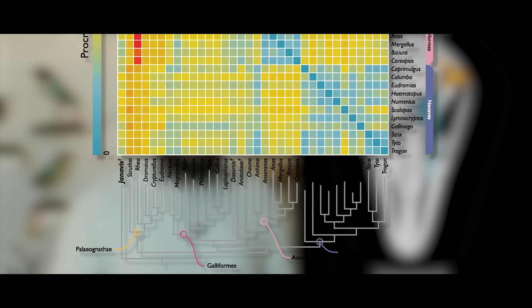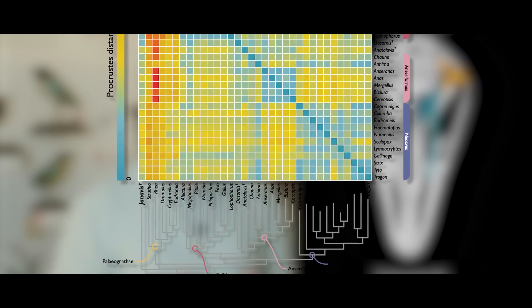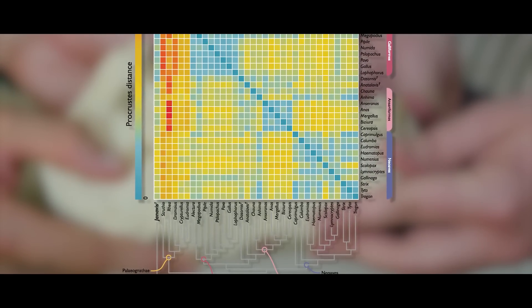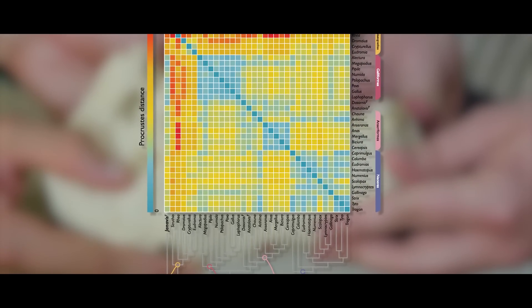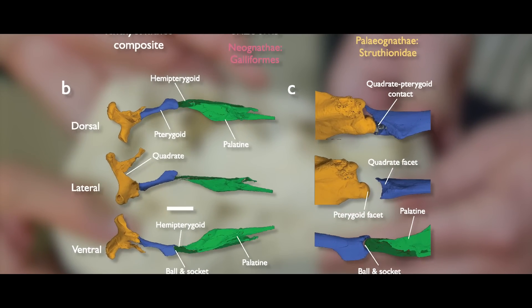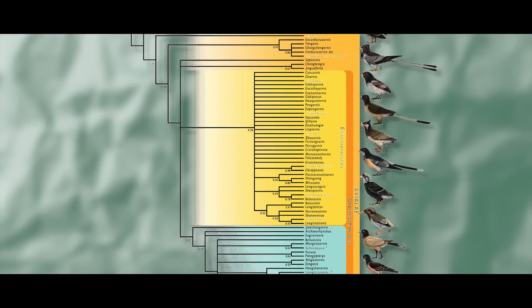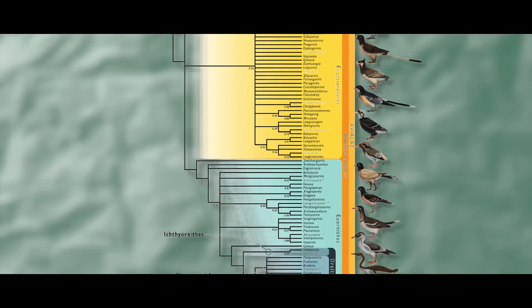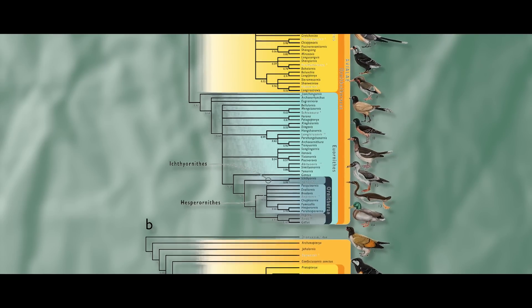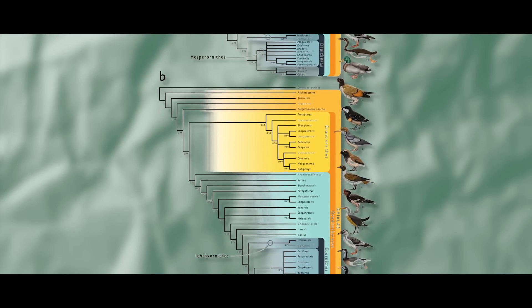Evolution doesn't happen in a straight line, said Field. This fossil shows that the mobile beak, a condition we had always thought post-dated the origin of modern birds, actually evolved before modern birds even existed. We've been completely backwards in our assumptions of how the modern bird skull evolved for well over a century. The researchers say this finding doesn't mean the whole family tree of birds needs to be redrawn, but it does change how we think about a key part of how modern birds evolved.